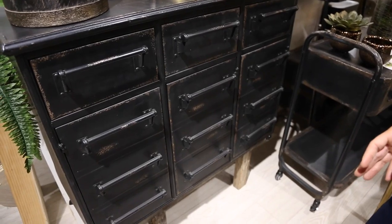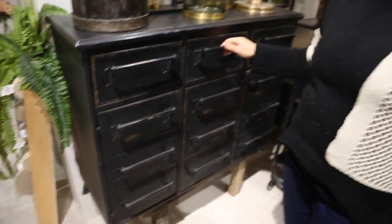There are 12 drawers altogether. This would be great for a hallway cabinet, maybe to store different things around your home like arts and crafts or things for kids.